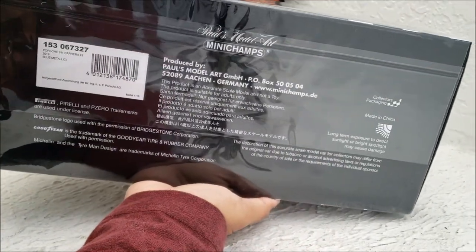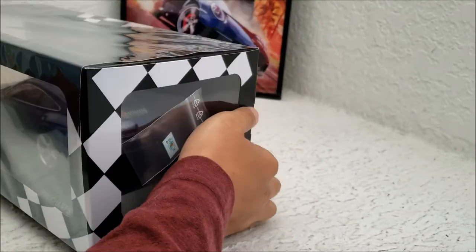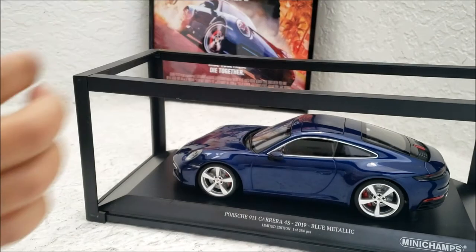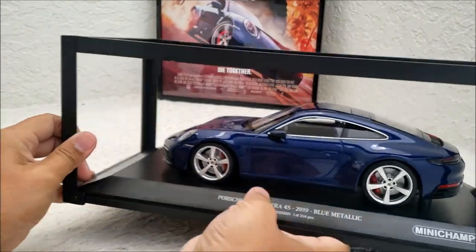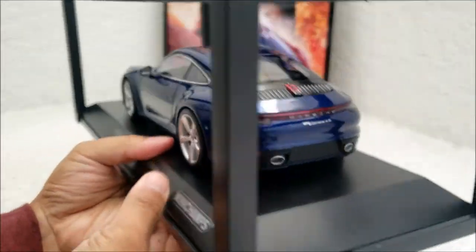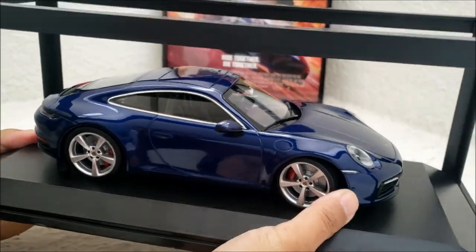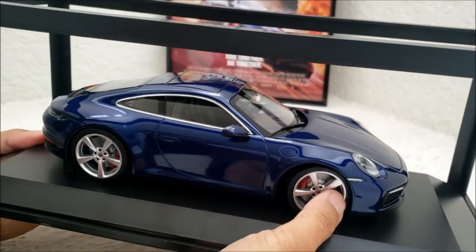I love the movie, so I wanted to put that Florida license plate on it. The paint job is immaculate, and I love the wheels on it too, along with the little red brake calipers. This is a very faithful reproduction of the Porsche seen in the movie.